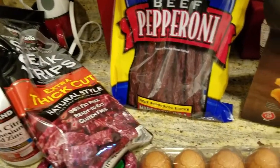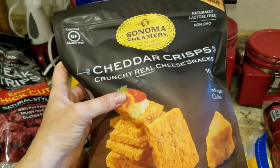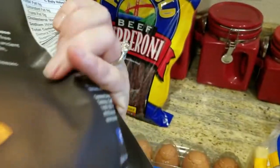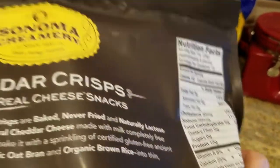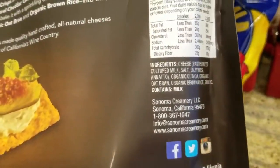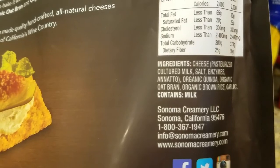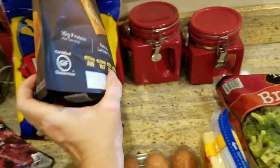I was looking for cheese wisps because I know they sell them at Costco, but apparently not my Costco. While I was looking I came across these, so I got them. I don't think they're as good as cheese wisps — there are six grams of carbs for six pieces, which is a little high. The ingredients are cheese, milk, salt, enzymes, organic quinoa, organic oat bran, organic brown rice, and garlic.